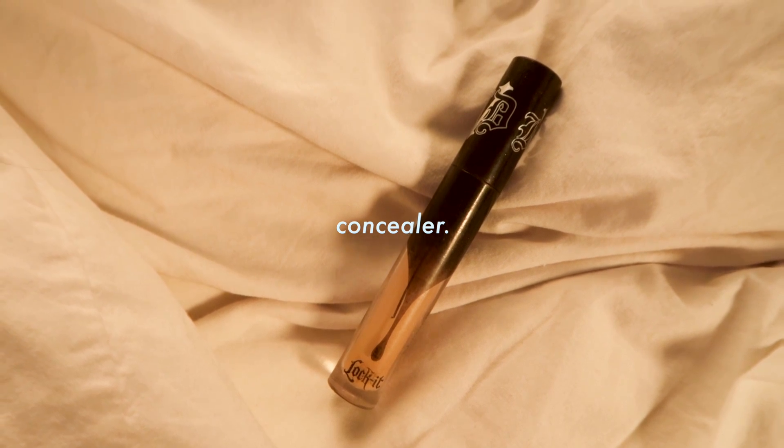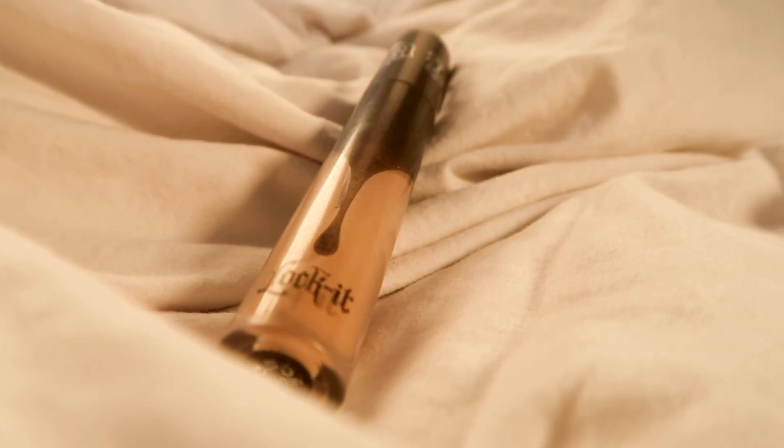The big game-changer is concealer. I've been using the Kat Von D Lock It Concealer for a while, and my shade is Neutral L15. I used to put it almost everywhere on my face, but I really don't think that's necessary these days. I mainly just focus it on my dark circles, because that's what makes you look super tired or kind of sick. I have a little random pimple right here, and then under the nose is also a nice area to cover up.